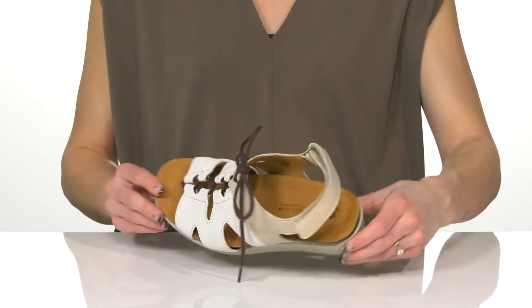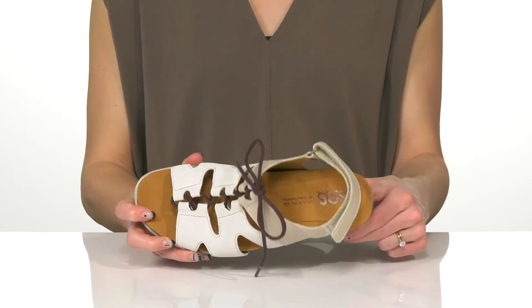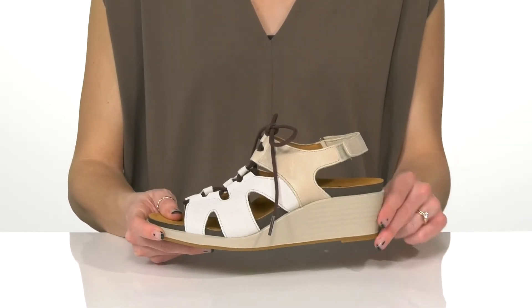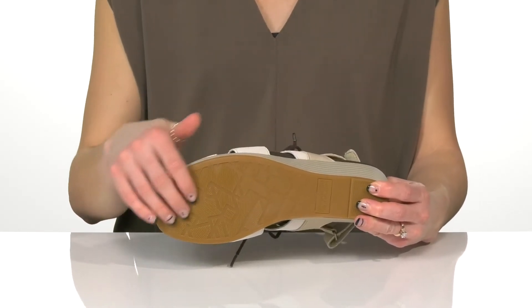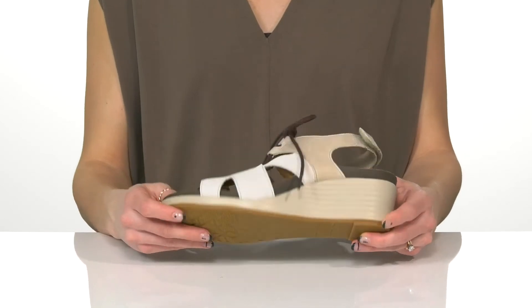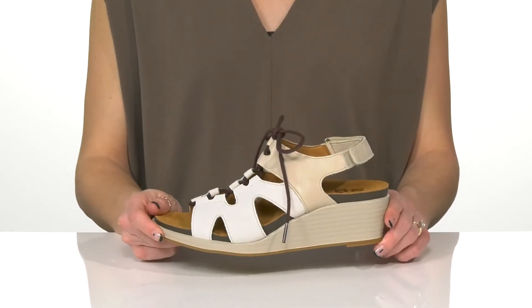There's a lot of cushioning at the footbed which will make these super comfortable, and the wedge heel will only boost you up a small amount. Underneath there's a grippy outsole to help with some traction, and you can style these with denim jeans or even dress it up with a dress.